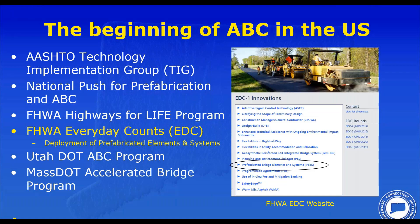As for the beginning of ABC in the US, the initiatives listed here were developed well after our 1983 emergency bridge program and the two deck replacement projects we're about to discuss. I would say Every Day Counts was probably one of the biggest initiatives that helped Connecticut deploy our ABC process in a more systematic way.